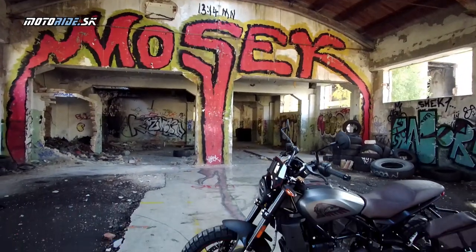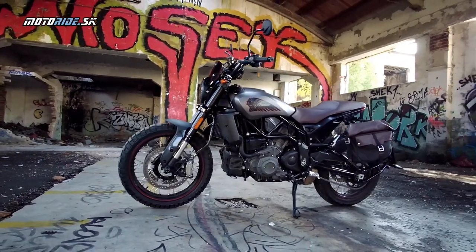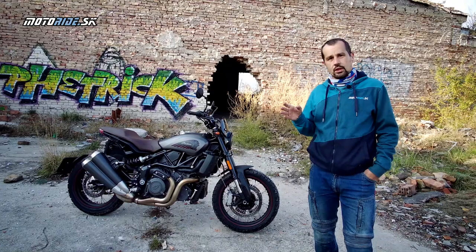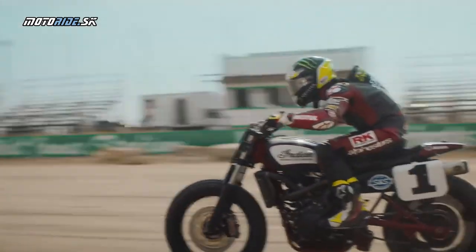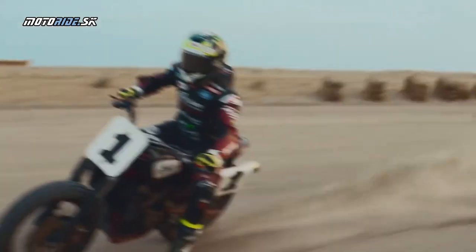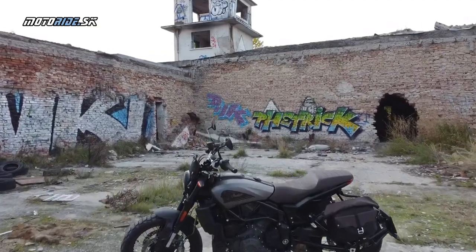Sú to motorky, ktoré sa stavajú na tzv. americkú plochu dráhu. U nás poznáte plochodrážne preteky a plochodrážne špeciály - sú to menšie ovály a špeciálne motorky. V Amerike má však veľkú históriu flat track, kde jazdia dvojválce Harley, Indiány a podobne. Jazdí sa tam na väčších a ťažších motorkách a samotný ovál je oveľa väčší.